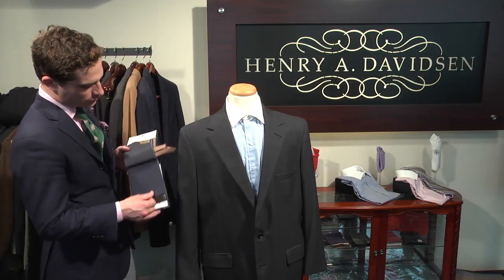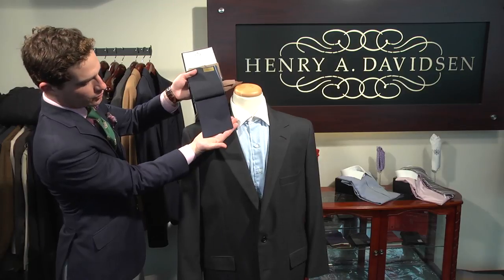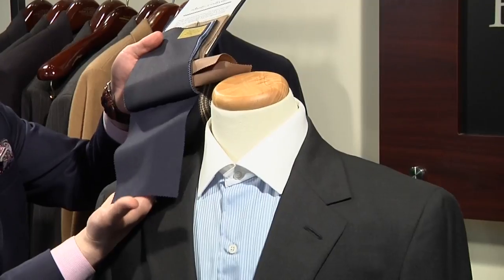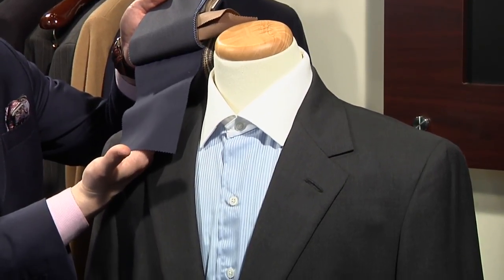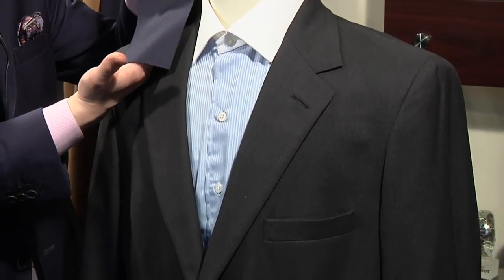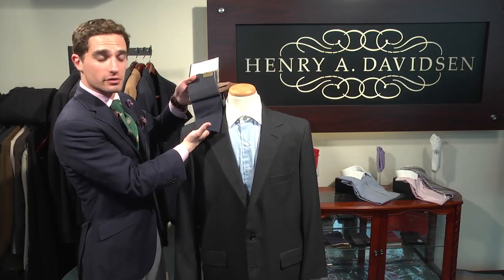So to that end, some richer colors. Our solid gray on our mannequin here is going to look very, very good. Additionally, we have a cadet blue, which is in fact the color of the jacket that I'm wearing right now. This is a very rich blue, still very dark and can be worn to great effect for any business occasion. It also looks good for going out to dinner, drinks, the theater, that sort of thing.